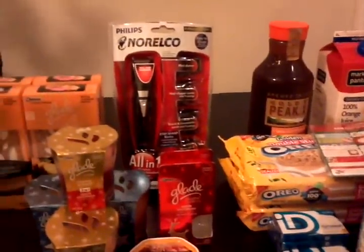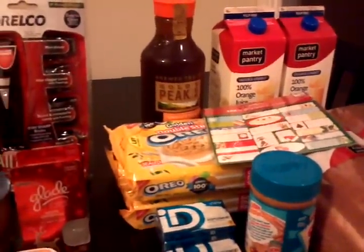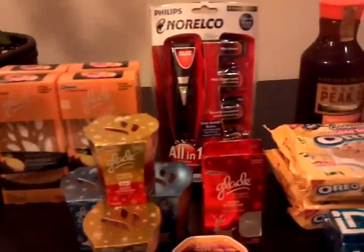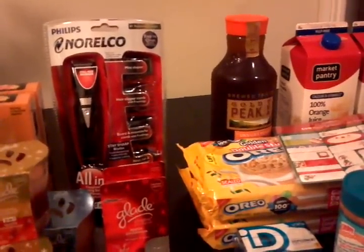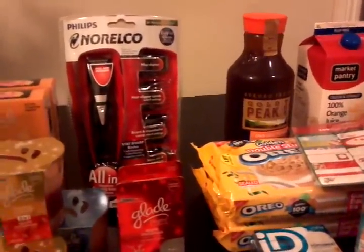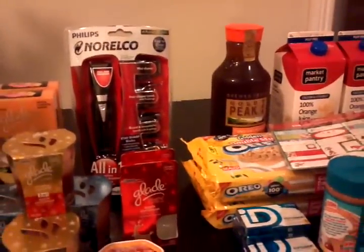So altogether tonight I practically only paid less than $5 for all of these right here. I didn't leave with any gift cards, but still the power of couponing — buying more stuff and paying less — is just awesome. I hope that's a little helpful for you guys. Don't forget to subscribe, like, and leave me a comment if you have any questions. I'll try to get back to you as soon as I can. Thanks again and I'll catch you guys later — have a great weekend, bye bye!